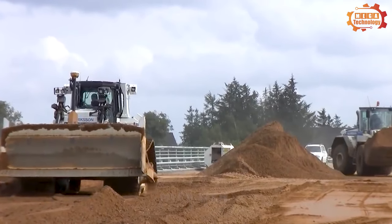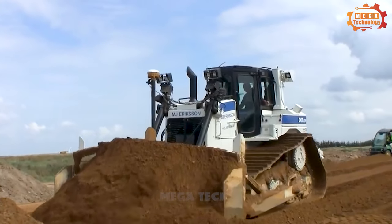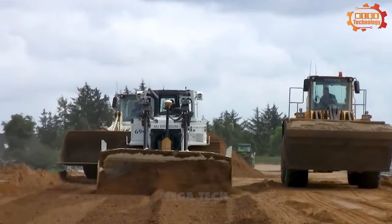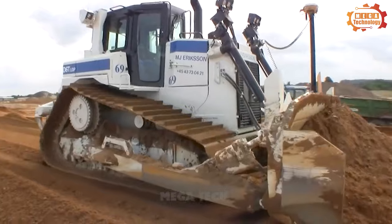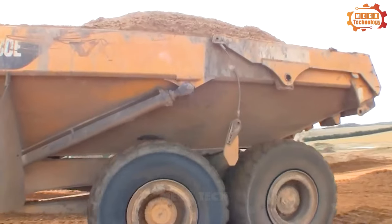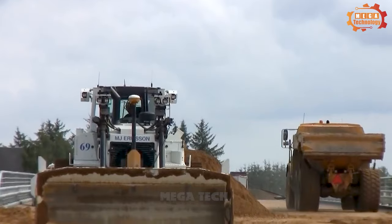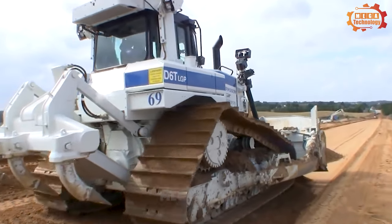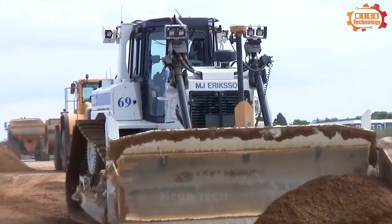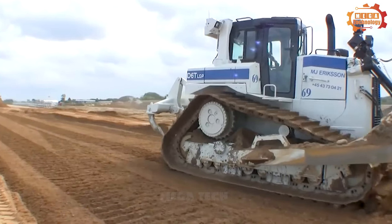The Caterpillar D6T-LGP Bulldozer is a popular machine in the construction field. Bulldozer D6T-LGP is equipped with wide gears, helping increase the contact area with the ground and making it suitable for working on soft soil and water. An advanced control system and included utilities provide ease of use and the ability to adapt to many different work situations, from levelling the ground to more difficult stages. The D6T-LGP Bulldozer becomes a reliable partner in completing large construction projects.